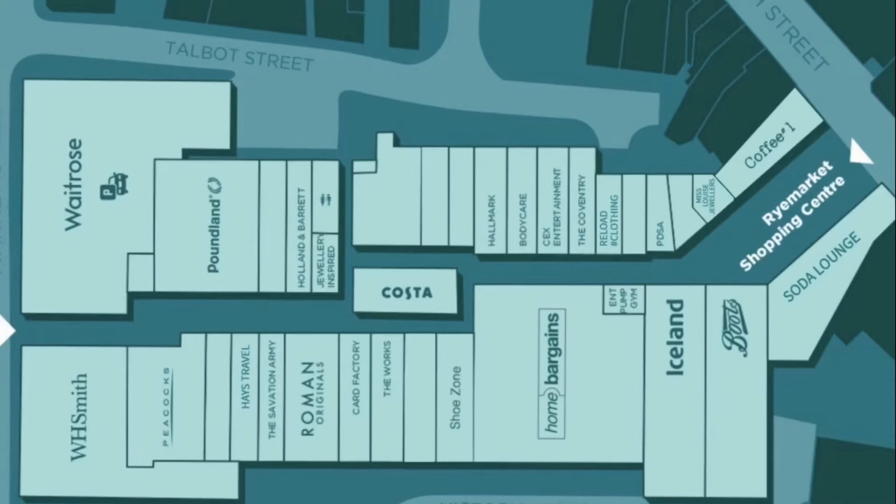Then you've got the customer toilets, Costa Coffee in the middle, and there used to be Bright House which has closed down because they went into administration during the coronavirus pandemic. Originally it was Farm Foods, a frozen food chain. Then you used to have a Virgin shop here — Virgin Records — and that became Carphone Warehouse. Then you had All Sports, a sporting goods chain, that became CEX. And then you've got Hallmark Cards and Body Care.